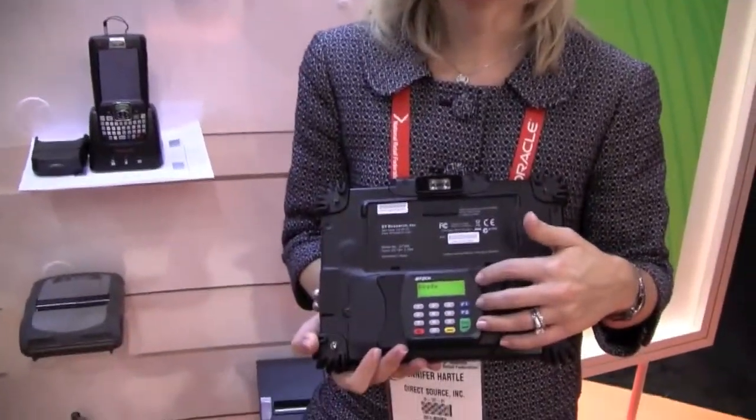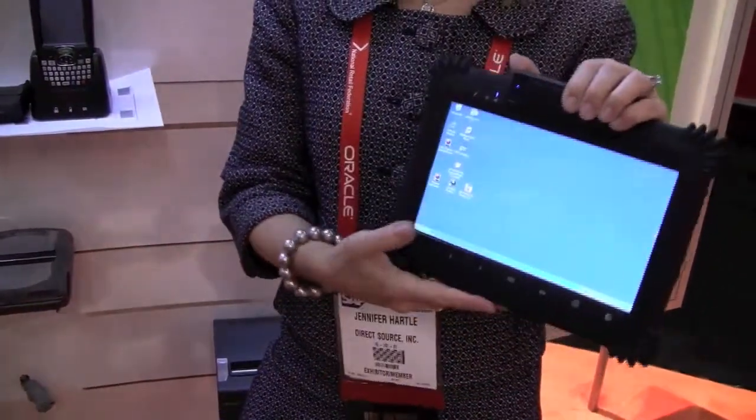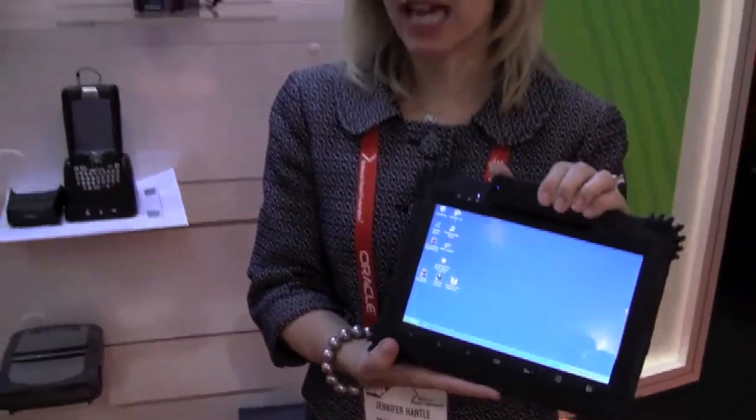One of the unique things about this specific device is the debit key encryption pin pad on the back. So this can do a full end-to-end POS transaction, and you don't have to do the suspend and resume back at the register.